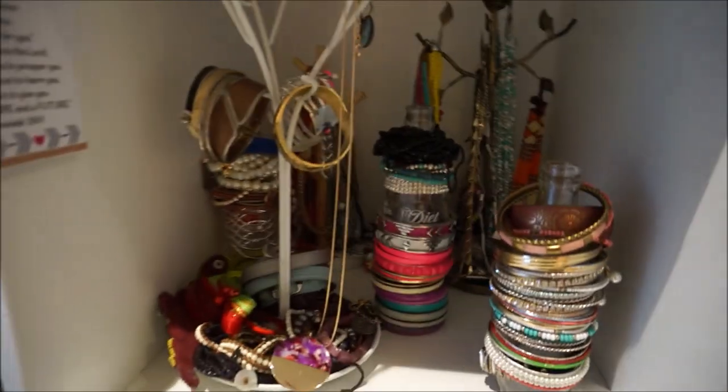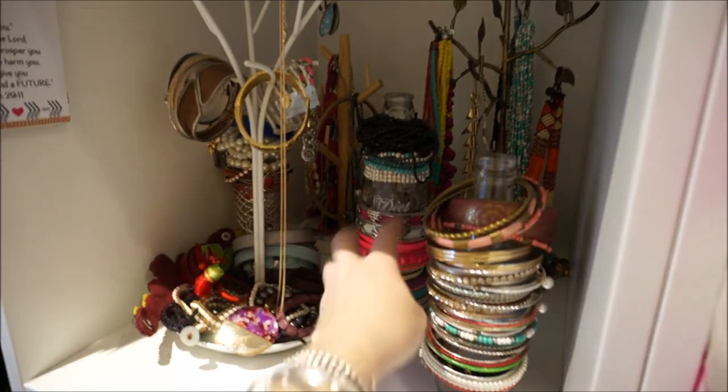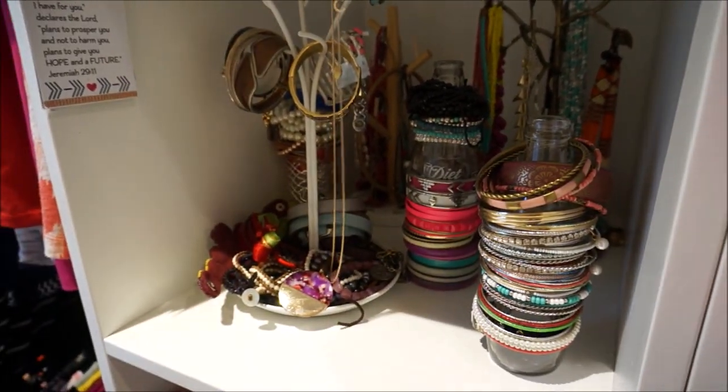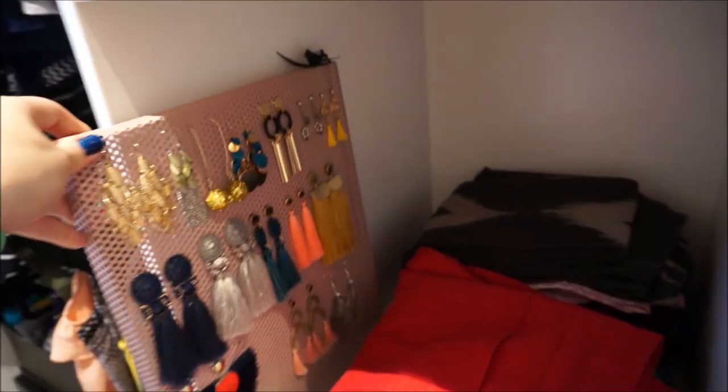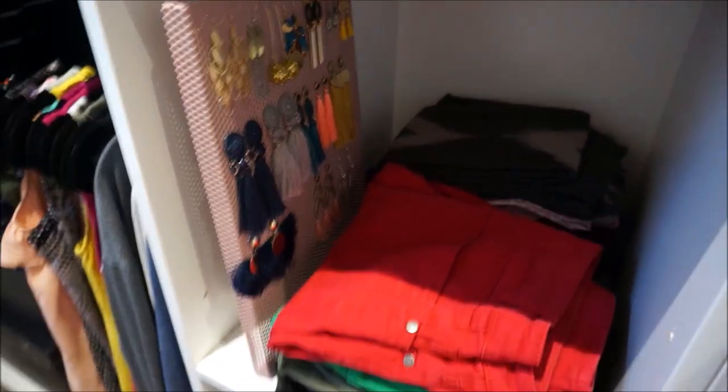On the other side I have some more jewellery as well. I've got a couple of jewellery trees in there, and these are just Coca-Cola bottles that I've stacked some of my bracelets on. I also have one of these Kmart perforated trays which I'm using for my earrings, which I really love. That's in there next to my jeans.